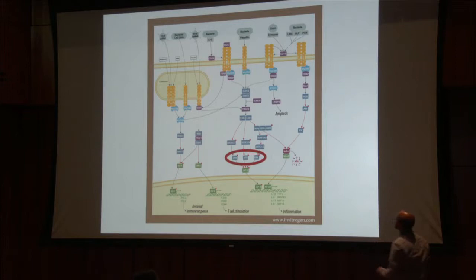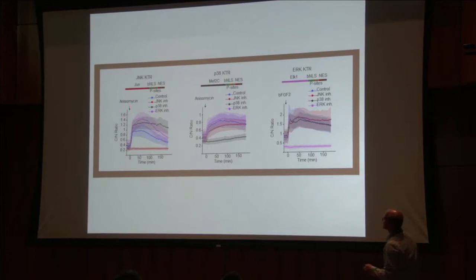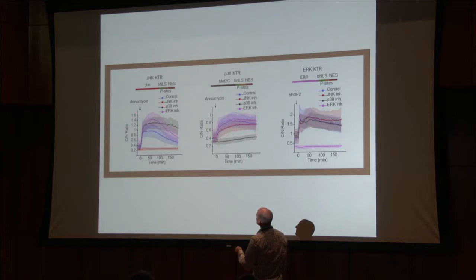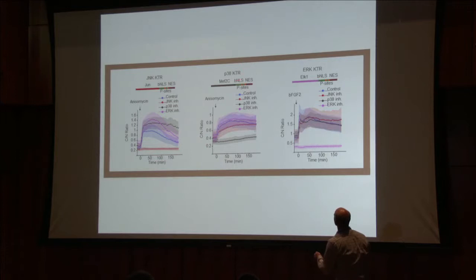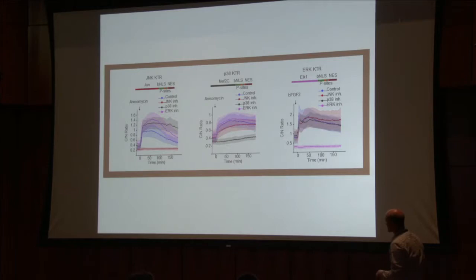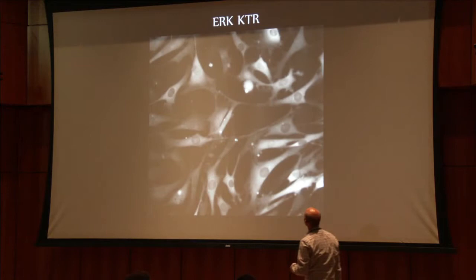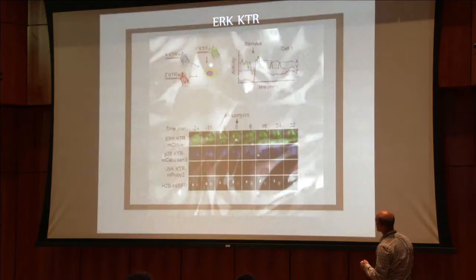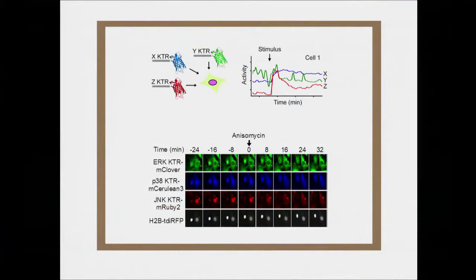We took these three: NF-kappa-B and three kinases. We've been looking at different combinations. This data shows that each one is specific. If you take anisomycin, you'll activate the JNK KTR — it's not inhibited by any other inhibitor except the specific JNK inhibitor. Same thing for P38 — only inhibited by the P38 inhibitor. Same for ERK — only inhibited by the ERK inhibitor. Even in the unstimulated state, it has these interesting dynamics, and you can put them all in the same cell.